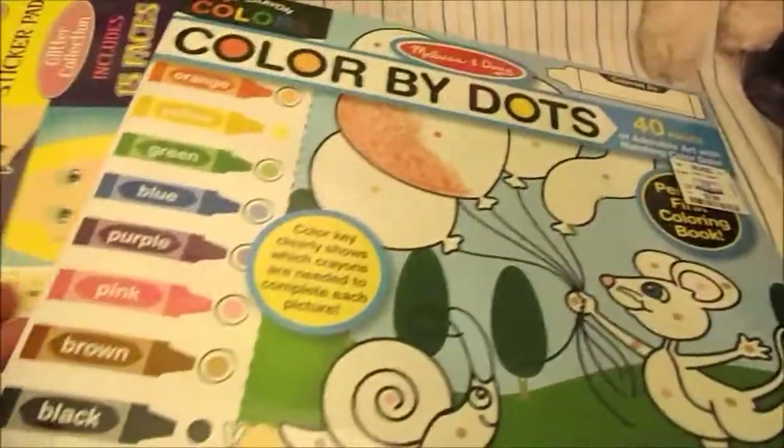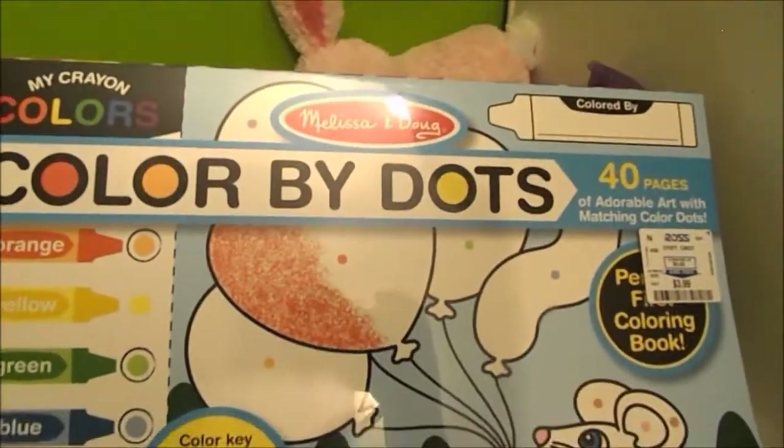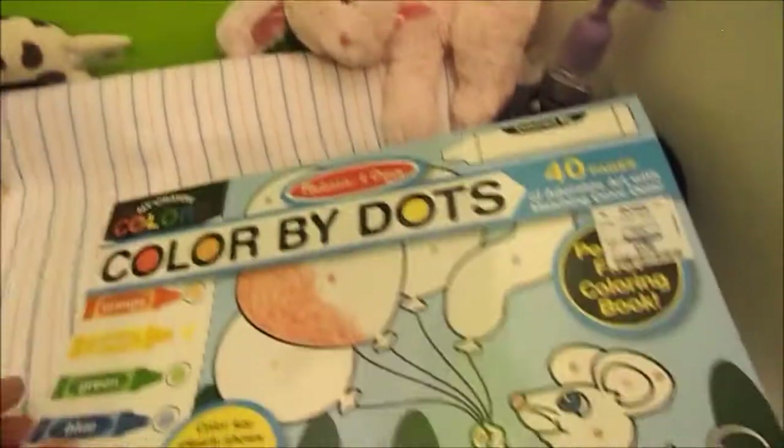Over 360 stickers on that. And then lastly she got her this awesome color by dots — it's also from Melissa and Doug and it has 40 pages. This one was $3.99, this other one was $3.99 as well, and the sticker one was $3.99.